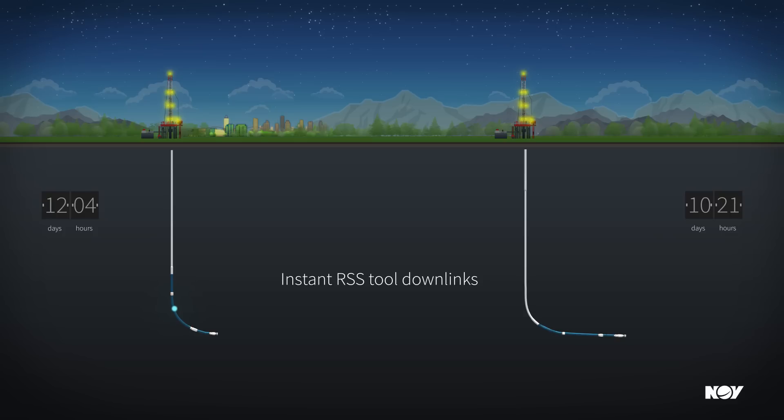With wired drill pipe, downlinks can be sent instantaneously, avoiding the need to slow or stop drilling.